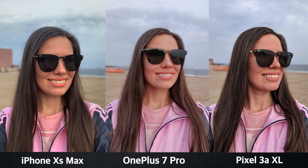Now let's also look at some portrait selfies. The separation from the background looks pretty good in all of these shots.